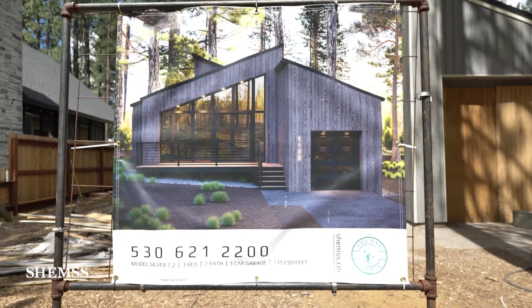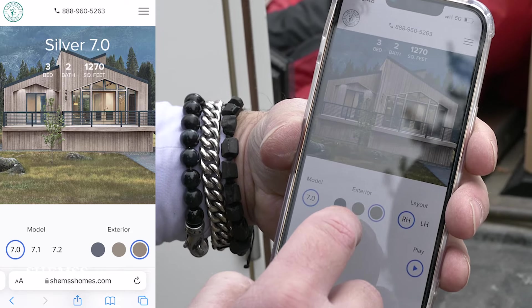You can go online ShamsHomes.com — you can change the colors. We have another silver model right here.